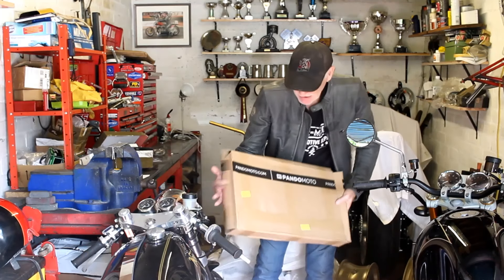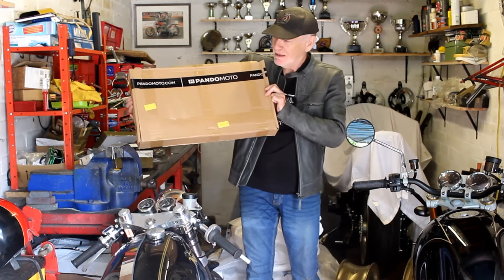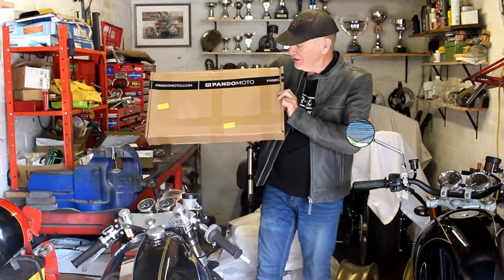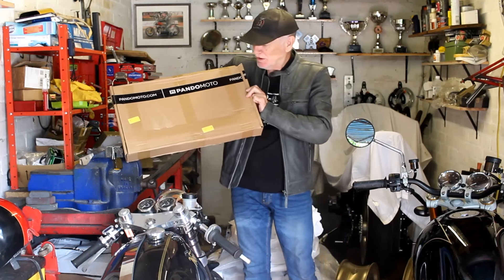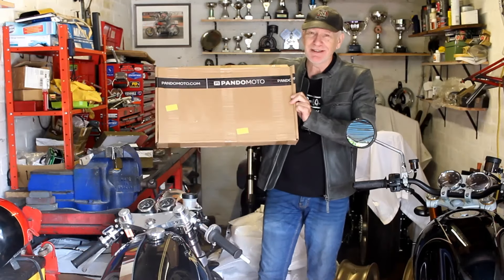What I bought is in here - it's from a place called PandaMoto. PandaMoto are from Vilnius in Lithuania of all places. It arrived no problem in a few days and it only cost seven pounds for DHL delivery, so I'm pretty happy with that.